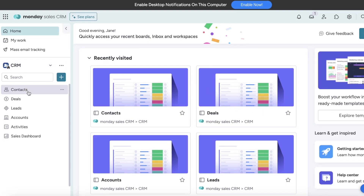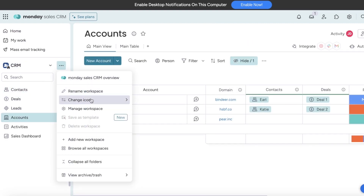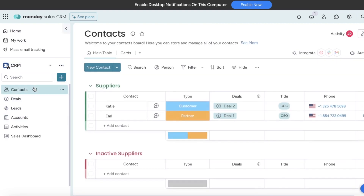Let's go a bit deeper into Monday's CRM. The CRM is very customizable. Customer Relationship Management has a few essential boards that it will include on your default setup. This includes boards such as your contacts, deals, leads, accounts, activities, and sales boards. These CRM boards will be automatically generated, so it's easier for you to get started and onboard your business.